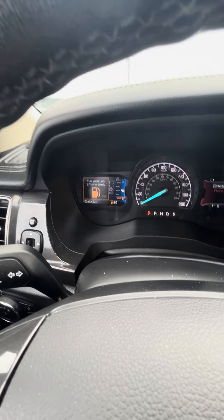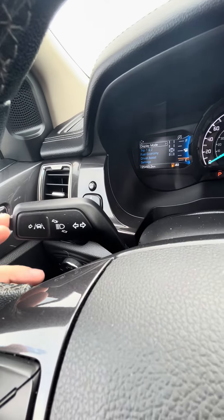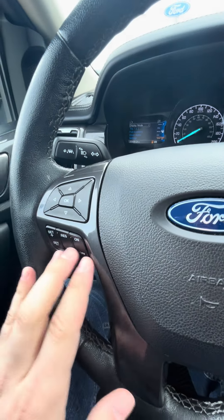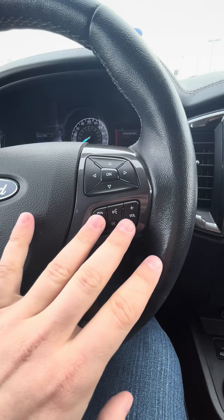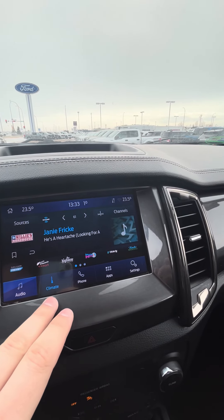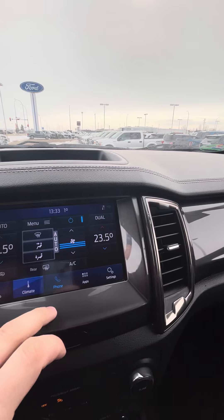I've got to put some more gas in this one as well. You have your lane keeping and lane centering. All your cruise control settings on this side, and your phone and volume pairing on this side as well. AM, FM, Sirius satellite radio. All of your dual climate control on the screen there.